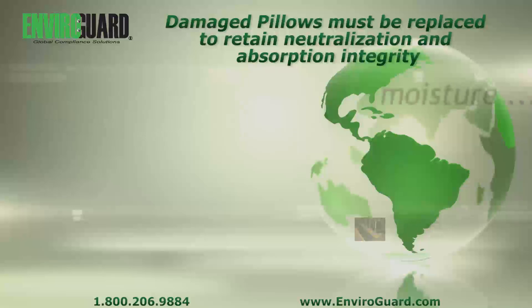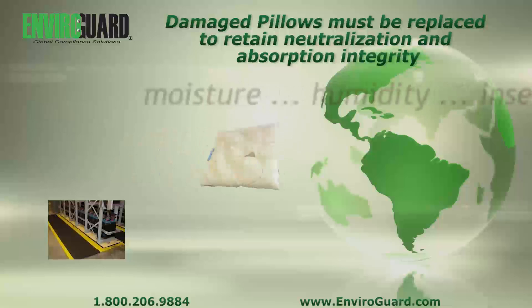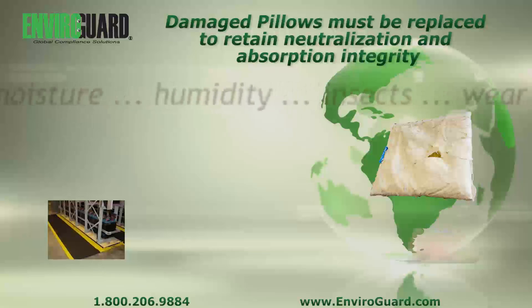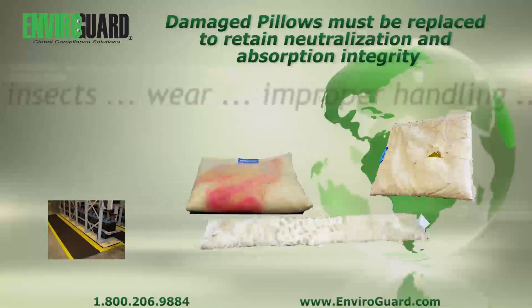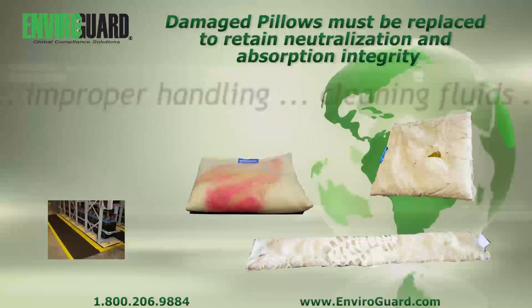When should pillows be replaced? When batteries are replaced, when pillows are damaged or ripped, or when the fabric is discolored and contamination is suspected to have taken place. Proper lifecycle management will ensure maximum service life.